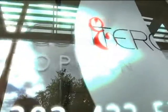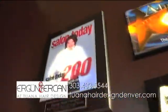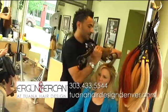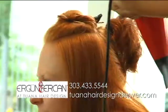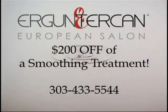Come experience a high-end European salon right here in the heart of Denver. At Ergun Terjean European Salon, we believe you should feel good on the inside and look great on the outside. Ergun, owner and master stylist, was trained by the best for more than 25 years in Europe and brings that experience and flair with unique European trends and techniques, including color and highlights, extensions, smoothing treatments, and the best products. This month at Ergun Terjean at Tawana Salon, get $200 off the smoothing treatment.